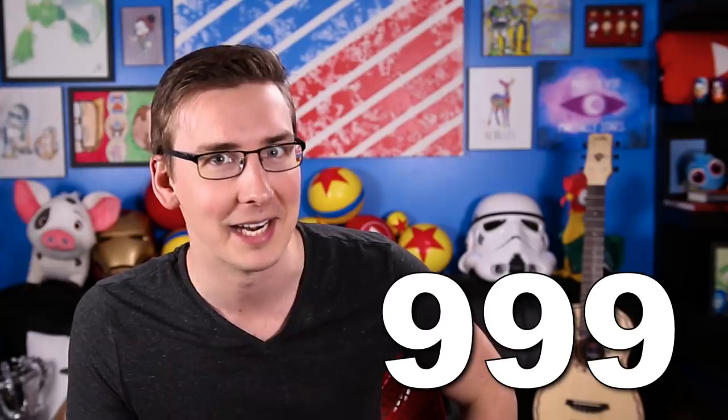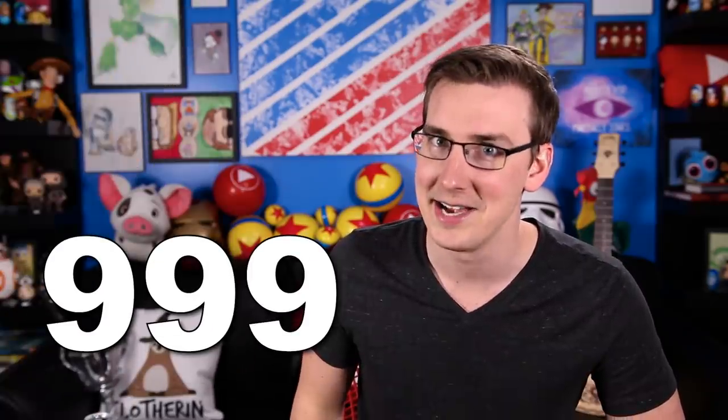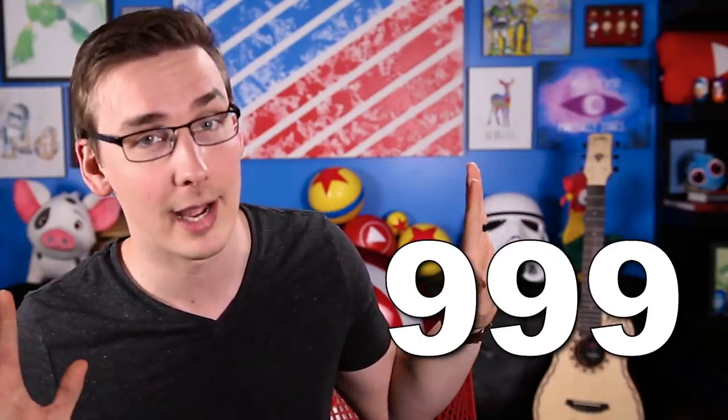It gets better. Maybe the three men most responsible for Voldemort's downfall are Dumbledore, Snape, and Harry. If you run their three first names — Albus, Severus, and Harry — through at the same time, guess what you get? 9, 9, 9. The names Harry Potter and Tom Marvolo Riddle run together? 9, 9, 9. And I don't want to brag, but Jonathan Lewis Carlin — just my full name — also 9, 9, 9.